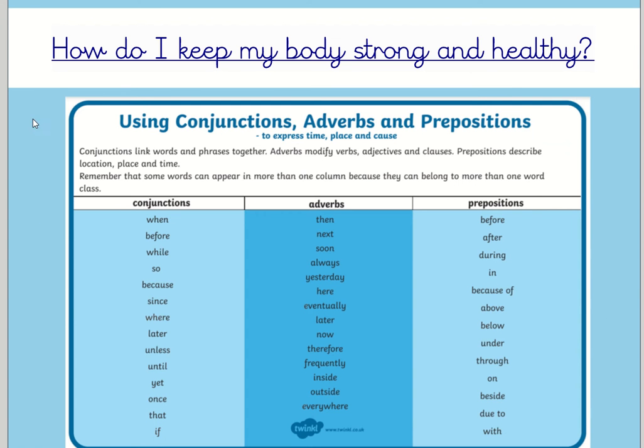We've got three lists here and I've created these so that you can look at them and have a go at including them in your writing. Just a reminder: conjunctions link words and phrases together; adverbs modify verbs — and we've been looking at some adverbs in our spellings, adjectives and clauses; and prepositions describe location, place and time. There are some words that appear in more than one of these columns, but you could give yourself a challenge to see if you can include any of these words in your writing.